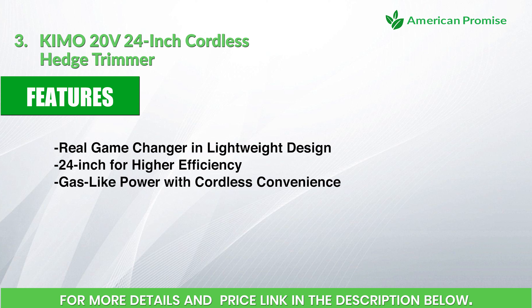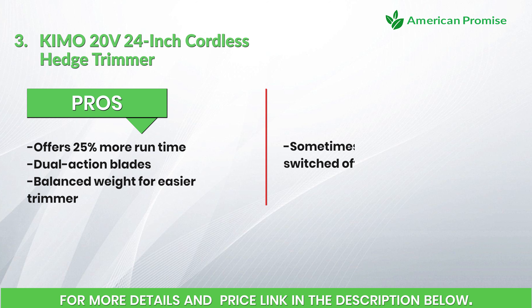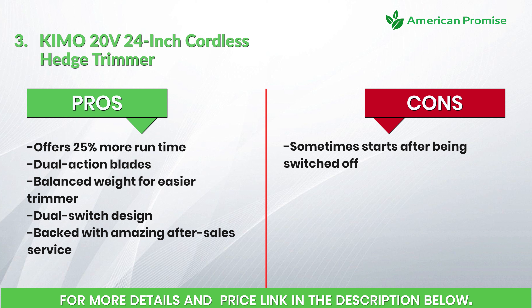Gas-like power with cordless convenience. Pros: offers 25 percent more run time, dual-action blades, balanced weight for easier trimming, dual switch design, and backed with amazing after-sales service. Cons: sometimes starts after being switched off. Number 4: